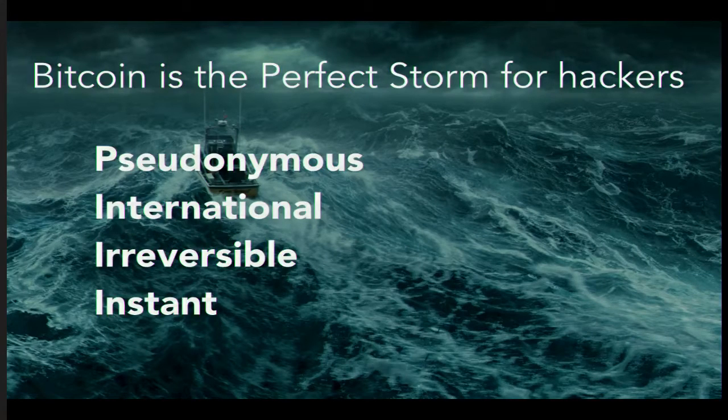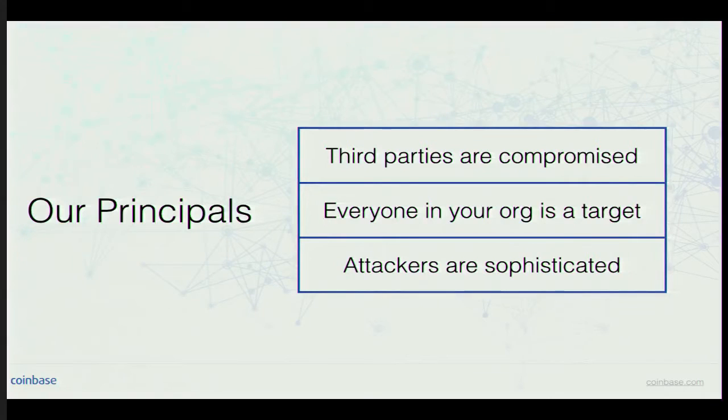A lot of times a hacker might gain access to a network but it might not be obvious how to extract value — it might be credit cards or a database of user data. With Bitcoin it's very easy because it's pseudonymous, international, irreversible, and instant. None of the three hackers I'll cover in these case studies have been captured. This is the type of crime where you can steal $100 million and not get caught, and people won't even know which continent you're on.